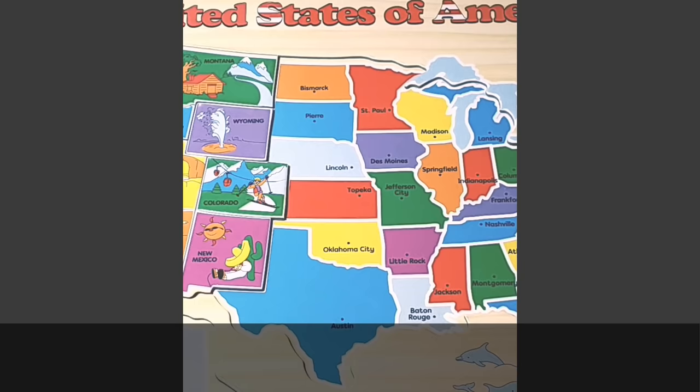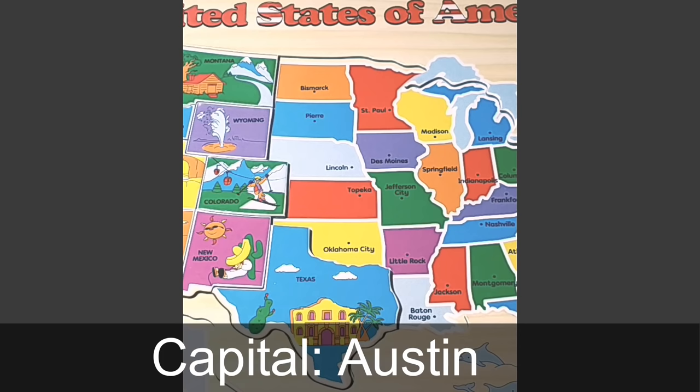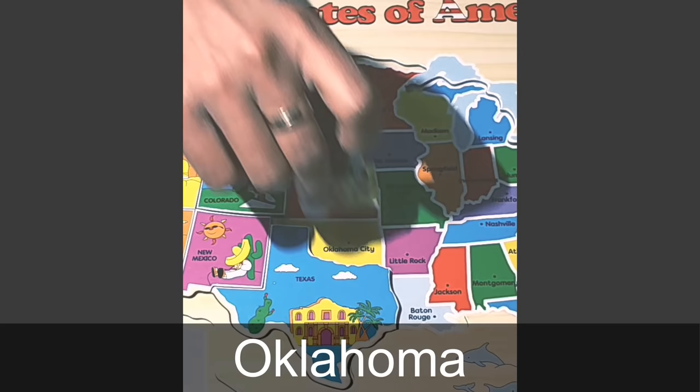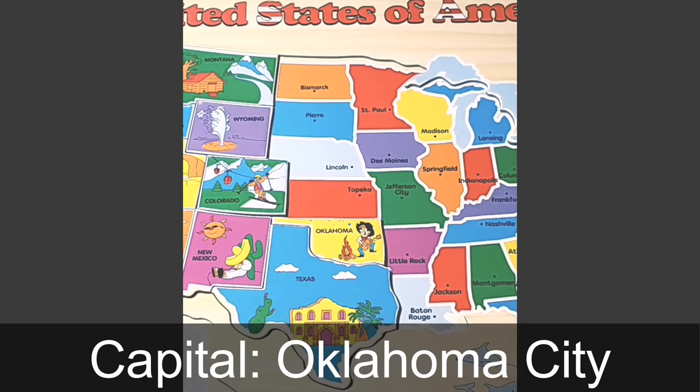Coming all the way down south is the big state of Texas. The capital of Texas is Austin, and what you see is a picture of the Alamo — it was the site of the Battle of the Alamo in 1836. North of Texas is Oklahoma. The capital of Oklahoma is Oklahoma City. Oklahoma is home to many country singers, and that is why you see a picture of a country singer.